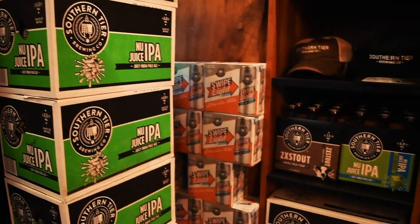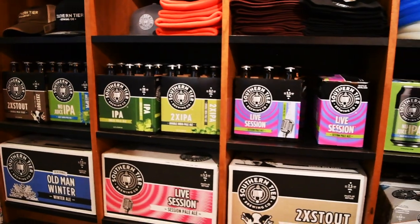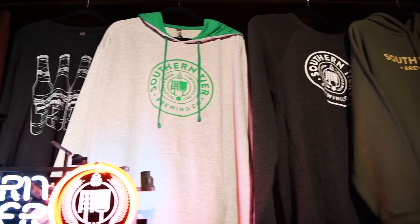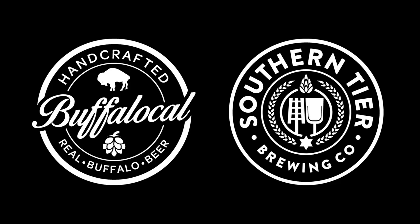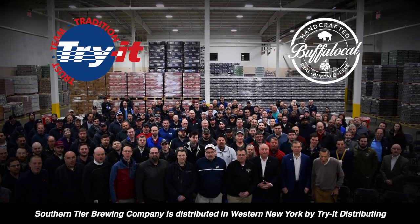We draw inspiration from those guys and we hope that they're drawing some inspiration from some of the beers we make. We're excited to be paired with Tribe just because they're paired with those breweries as well, so it's just another way for us to connect. We're excited to keep moving forward. I am Buffalo Local. We are Buffalo Local.